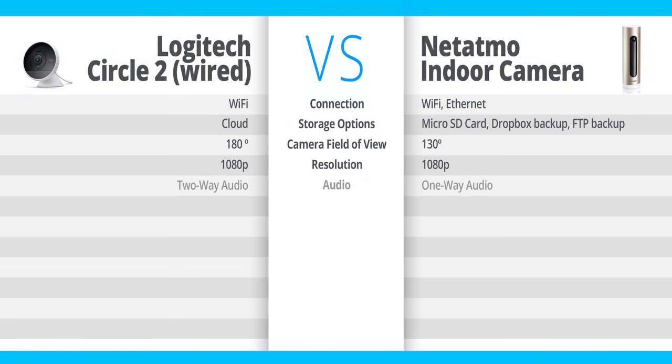Audio. The Circle 2 features two-way audio — another one where the Circle 2 wins. The Netatmo only features one-way audio. So when you're looking at your footage on your phone, it is recording sound and you can hear it, but you can't talk back to somebody on the other end of that camera. If you're out and about, you can't talk to someone who's at your house through the Netatmo. The Circle 2 does give you that two-way audio.